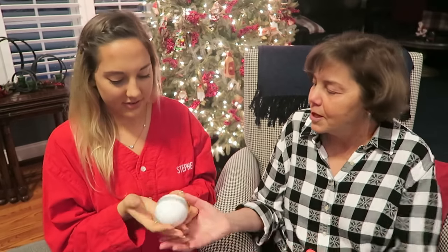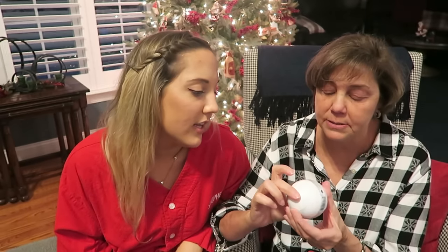What is this? A snowball? No. Everybody needs a bath bomb. Everybody needs a bath bomb, especially if you like taking baths. And I love baths. Moving on to stocking number two.